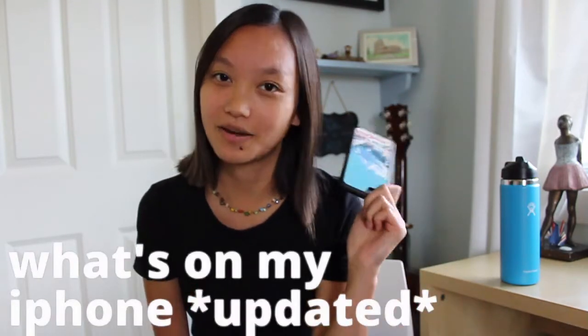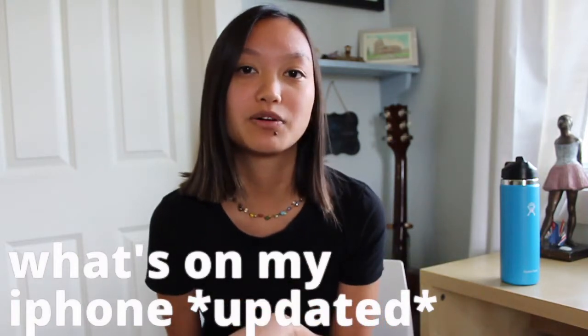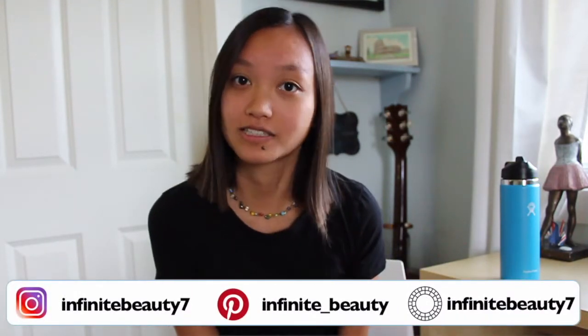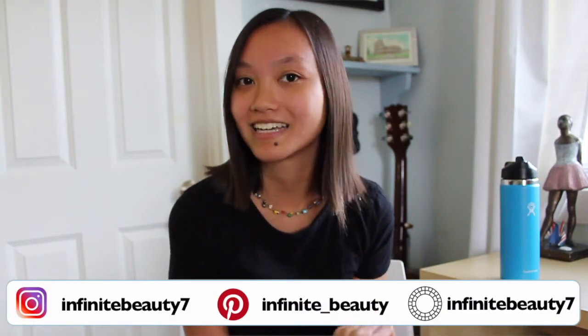Hey guys, it's Katie and today's video is going to be what's on my iPhone, updated version. I did one a couple of months ago but I've recently changed around my iPhone organization and made it a little more aesthetic. If you guys saw my iPhone customization video you'd kind of know what I did, but I wanted to show you a full view of what I actually did. Also if you haven't seen that video make sure you go check it out after this one, and let's get right into the video.